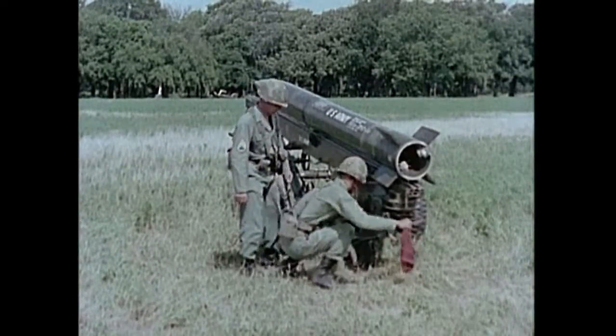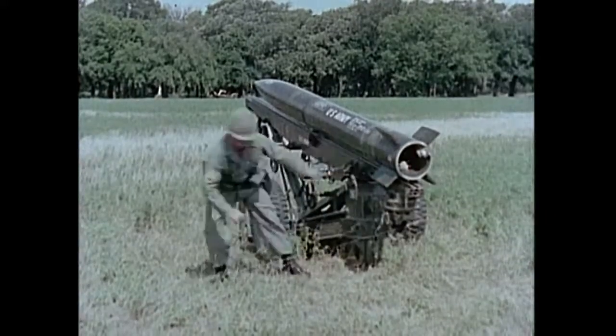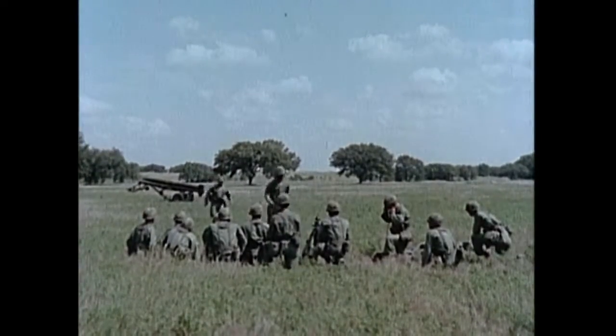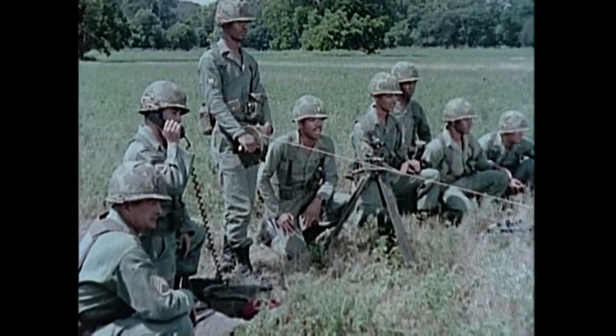Accuracy is obtained through a spinning action applied to the rocket before firing by a spring-driven motor at the rear of the launcher. When the rocket reaches a rotational velocity of three revolutions per second, an igniter sets off the propellant. The range of Little John is 20,000 meters.